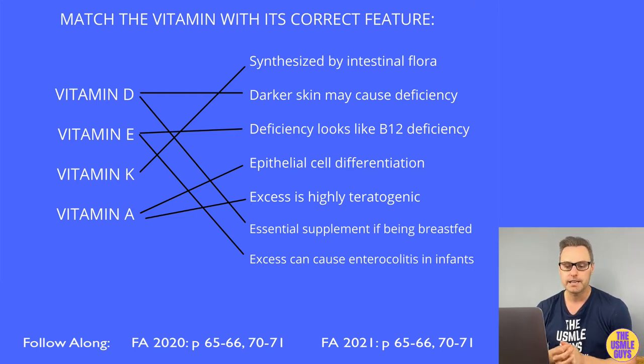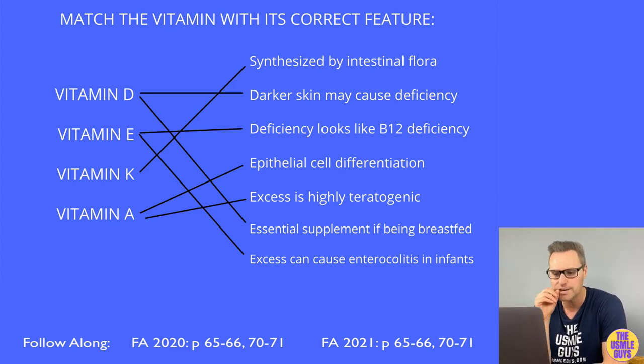Vitamin K is also extremely important in neonates — it's not found in breast milk, and their guts haven't been exposed to the bacteria required to synthesize vitamin K. We give them an injection of vitamin K at birth to prevent hemorrhagic disease. If you fail to give the shot, you'll see hemorrhaging with an increase in PT and PTT, but normal bleeding time.